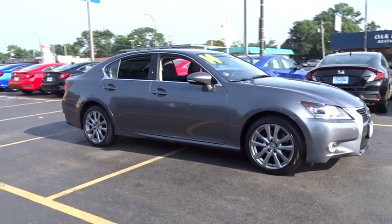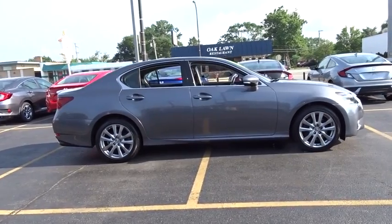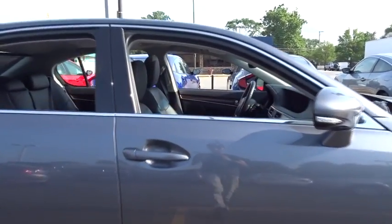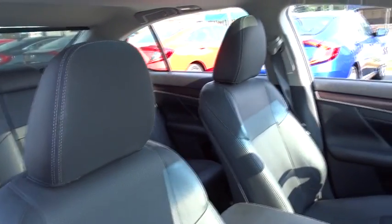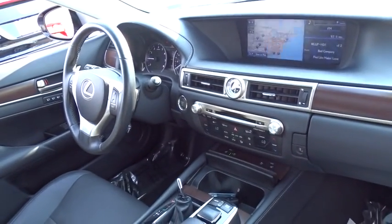The 2014 Lexus GS300. The GS300 was introduced by Lexus as a mid-sized sports luxury sedan. This luxury vehicle fits well within the Lexus lineup as yet another quiet, responsive, sport-feeling sedan. This vehicle has less than 20,000 miles.